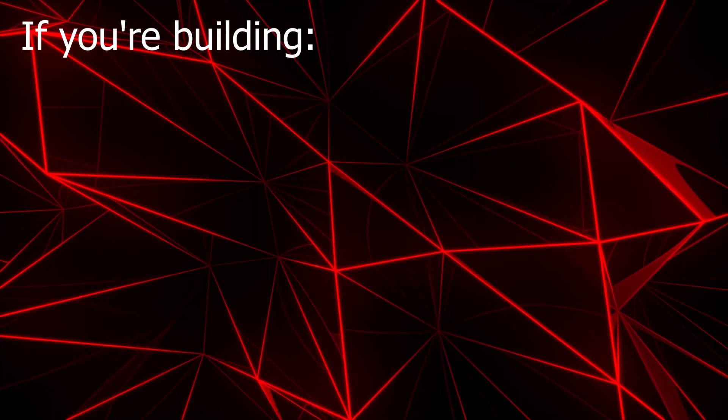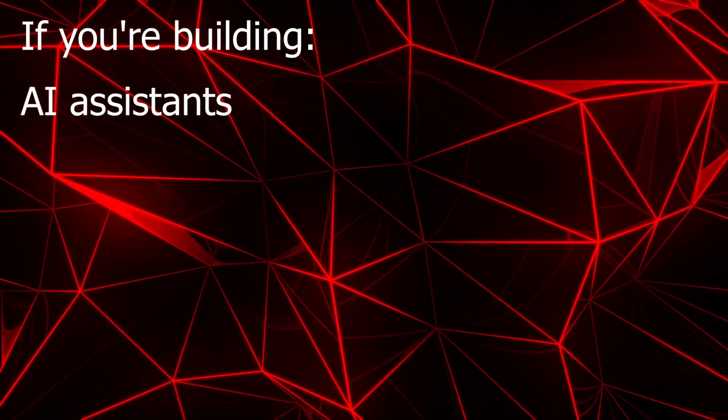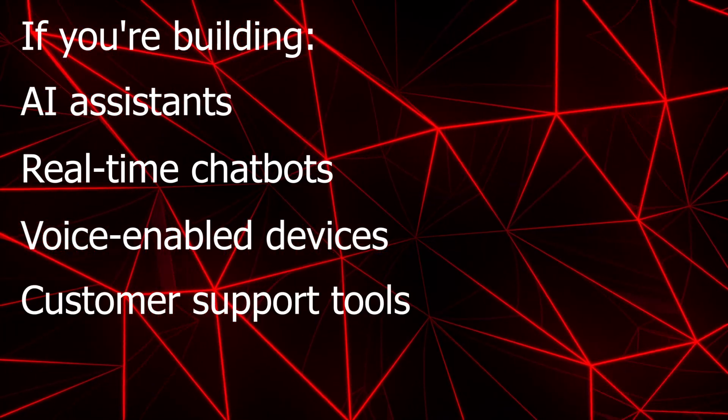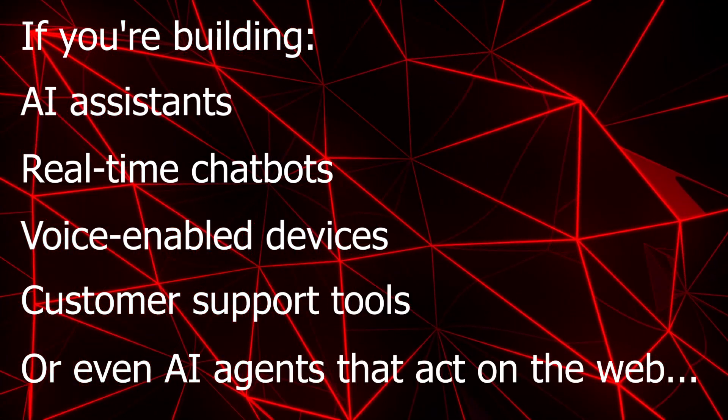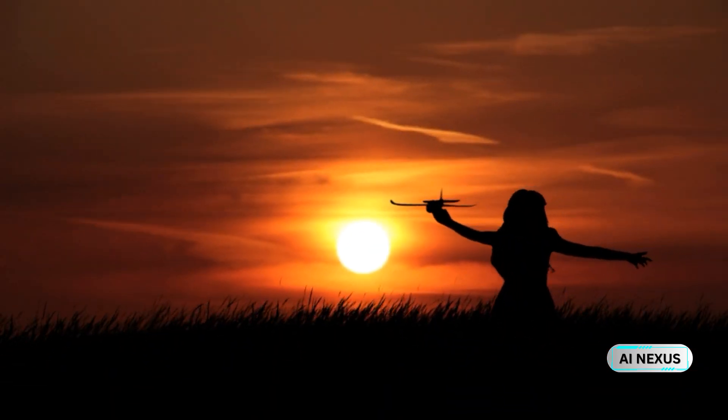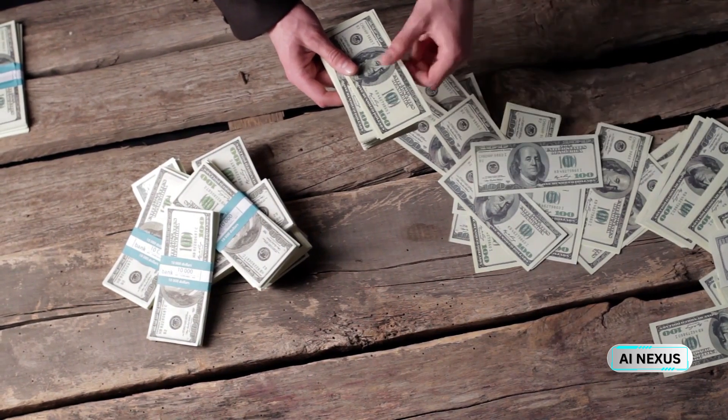So who should care about this? If you're building AI assistants, real-time chatbots, voice-enabled devices, customer support tools, or even AI agents that act on the web, Gemini 2.5 Flash is a game changer. You can fine-tune performance on the fly based on each task's importance and budget. Imagine an AI tool that answers quick FAQs in seconds, then shifts gears to solve a legal question or write a product strategy doc — all in one session.